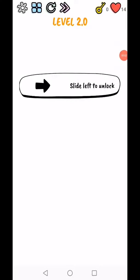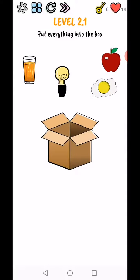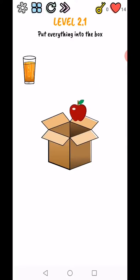Brain quiz — test your brain, level 2.0 to 2.4. Slide to the left side, then move to the right side, and move them back to the left side. Level 2.1: put everything into the box. So put everything into the box. How magical the box is!